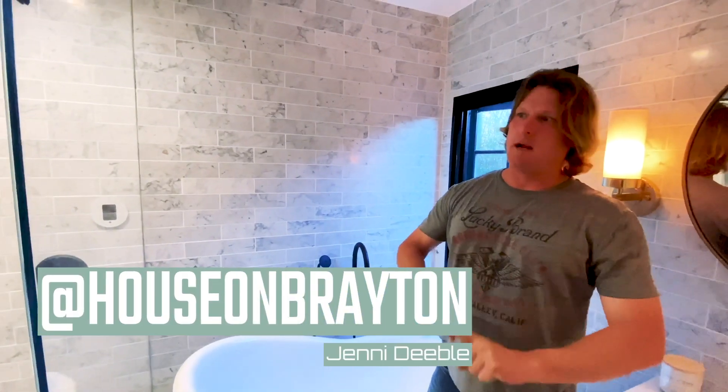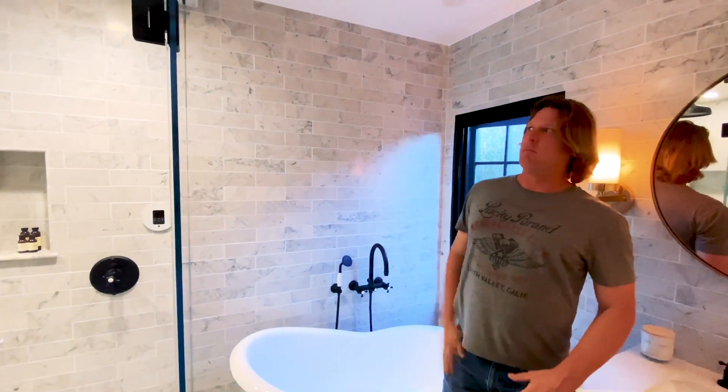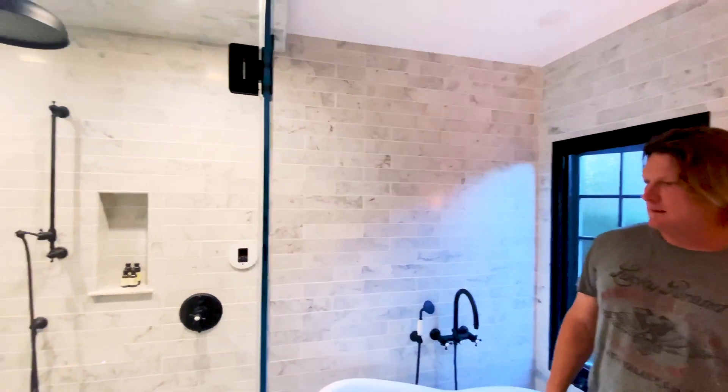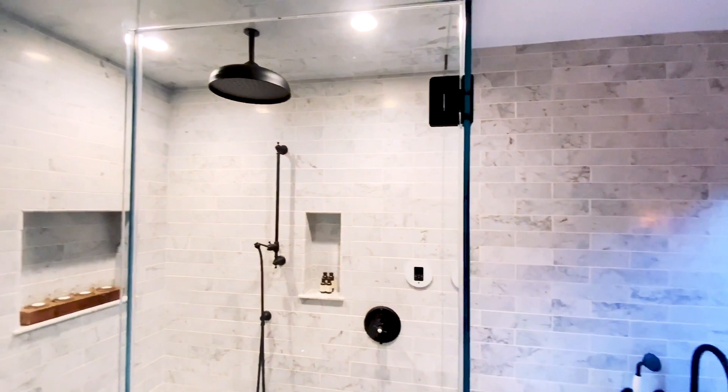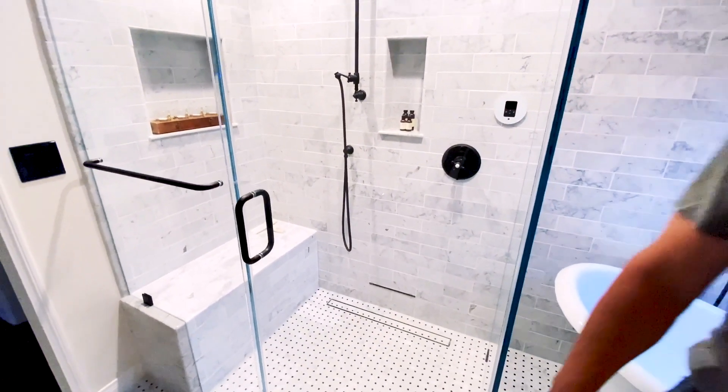We had an amazing team. Jenny Debo, house on Brayden, designer. Amazing clients to work for. Very creative themselves, they were able to put a lot of input in. Johnny, my main man — this guy just works magic. Teamwork makes the dream work. Listen, if they ever sell this house, I'm interested.